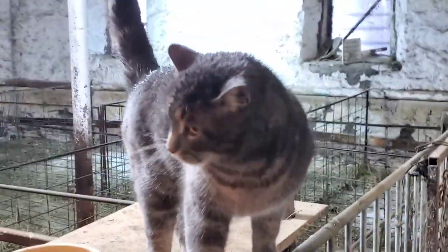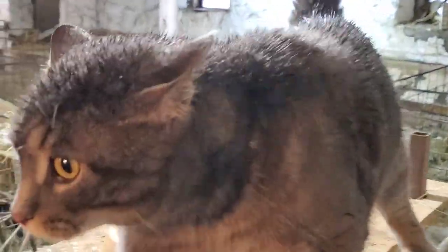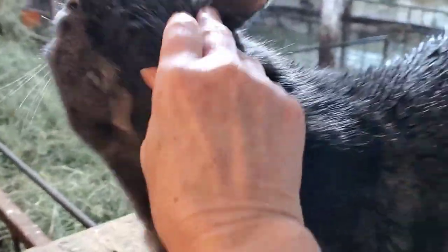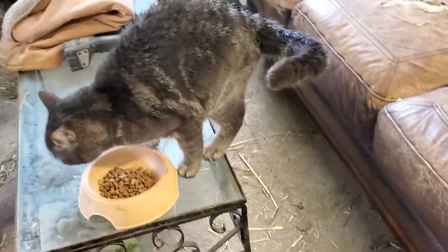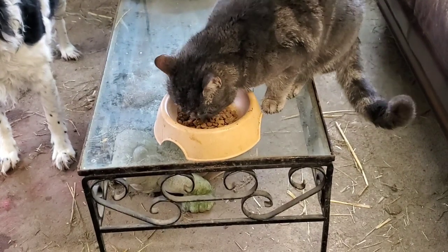Hey buddy, are you feeling hungry? Should we go get you some food? I see you're a little wet — are you outside? Come on then. Are you feeling hungry? Yeah, I see that it's empty — I'm negligent. Here you go, come on. All stray cats were pampered like you.